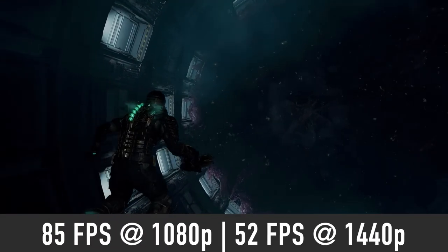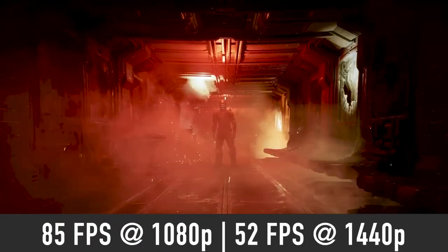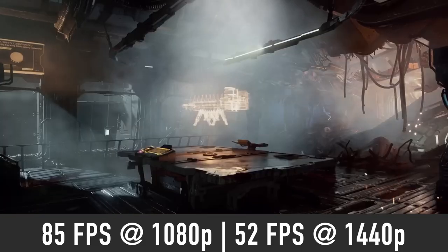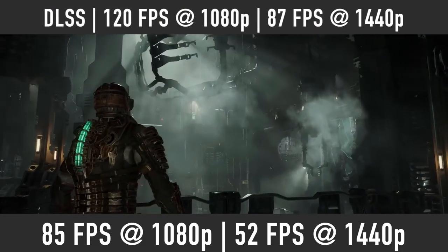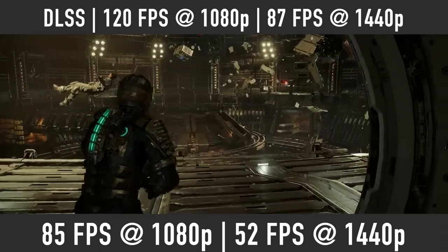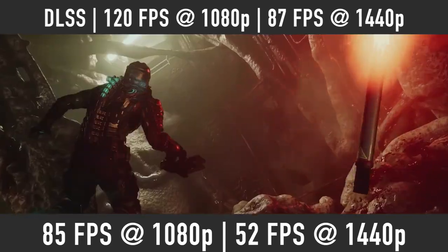Dead Space is another fresh game. Using Ultra settings at 1080p, expect to see about 85 FPS average and 52 FPS at 1440p. Switching on DLSS quality mode, the numbers go up to 120 FPS at 1080p and 87 FPS at 1440p.